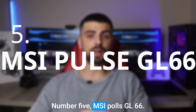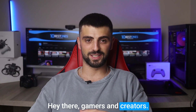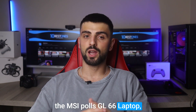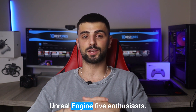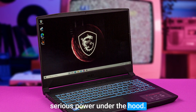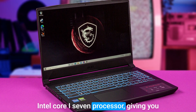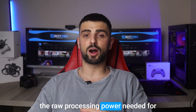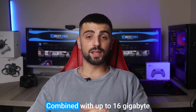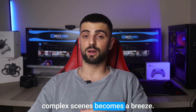Number 5: MSI Pulse GL66. Today I want to talk about the MSI Pulse GL66 laptop, which is a fantastic choice for Unreal Engine 5 enthusiasts. This beast of a machine packs some serious power under the hood. The GL66 is equipped with an Intel Core i7 processor, giving you the raw processing power needed for intensive tasks in Unreal Engine 5. Combined with up to 16GB of RAM, multitasking and running complex scenes becomes a breeze.